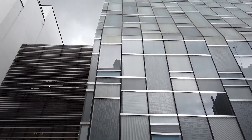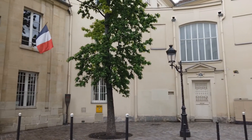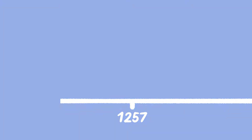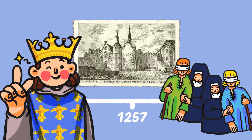The Vision Institute is ideally located next to the Quinze-Vingts Hospital, the largest ophthalmological center in continental Europe but also the oldest. Let's go back in time. King Saint Louis created the place to host the blind people of Paris in 1257.